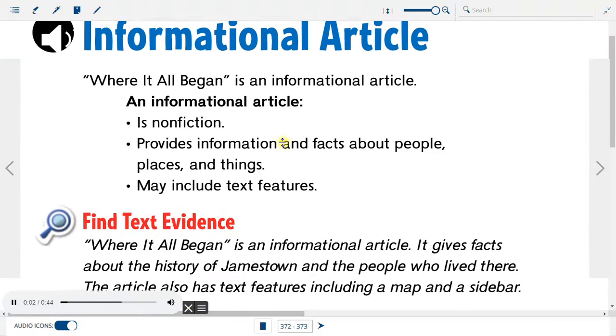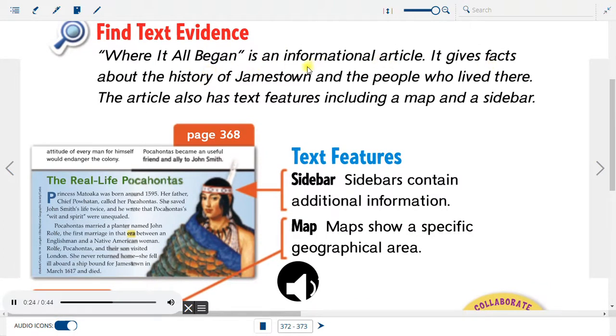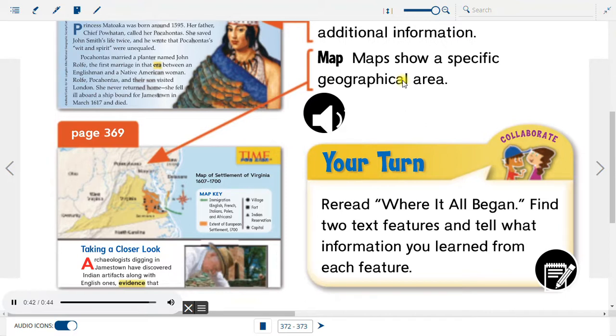Informational Article: 'Where It All Began' is an informational article. An informational article is non-fiction, provides information and facts about people, places, and things, and may include text features. It gives facts about the history of Jamestown and the people who lived there. The article also has text features including a map and a sidebar. Text Features: Sidebars contain additional information; Maps show a specific geographical area. Your turn: Reread 'Where It All Began,' find two text features, and tell what information you learned from each feature.